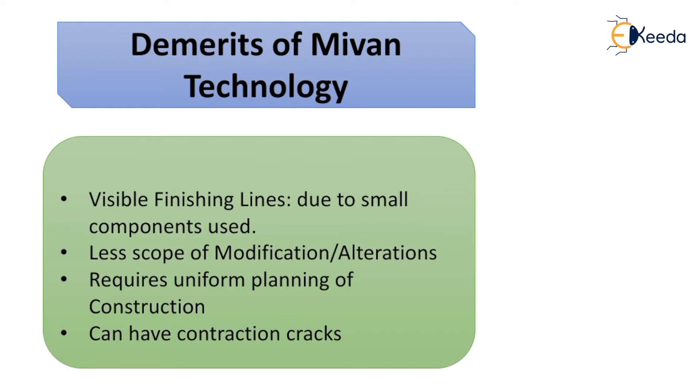Demerits of Mivan Technology: Visible finishing lines due to the small components used in this technology. There is very little scope for modifications and alterations. It also requires uniform planning of construction, and it can have contraction cracks.